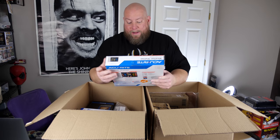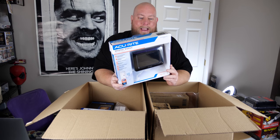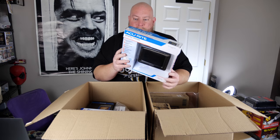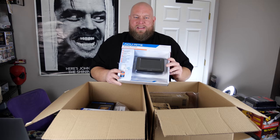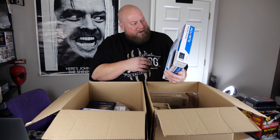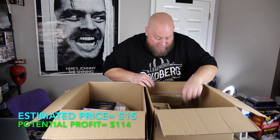Next is an AcuRite weather station. It's dusty — been in the warehouse for a while. Open package, customer return, with loose stuff inside and scotch tape from whoever returned it. In used condition, I'm going to score about $15 on that, and it'll be a very slow seller.